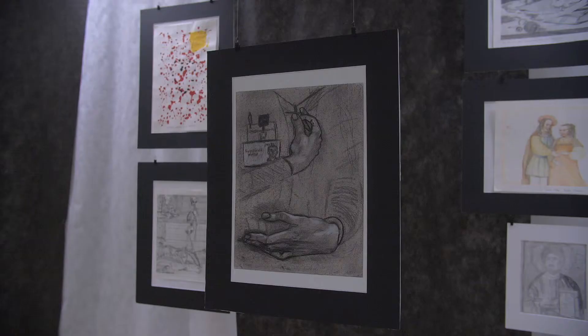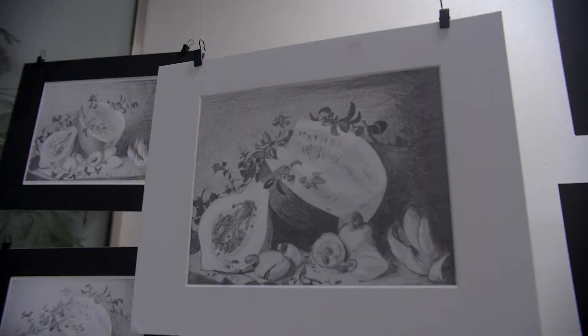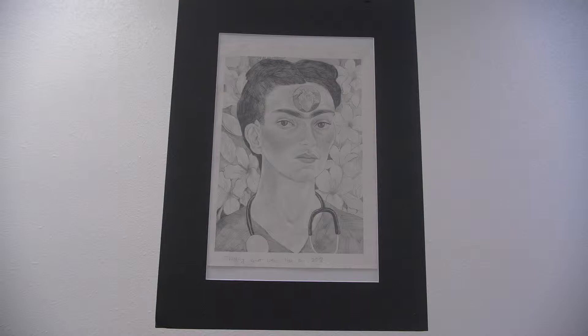I absolutely feel that art opens up a lot of people's minds into a lot of different things, and it just doesn't have to be drawing on paper — it could be photography, it could be creative cooking, it could be so many different creative things. If it's something that you really enjoy doing, you just stick with it. Don't let somebody else critique you or prevent you from doing something that you may really enjoy.